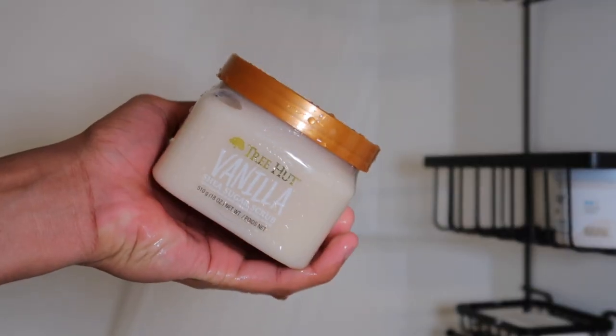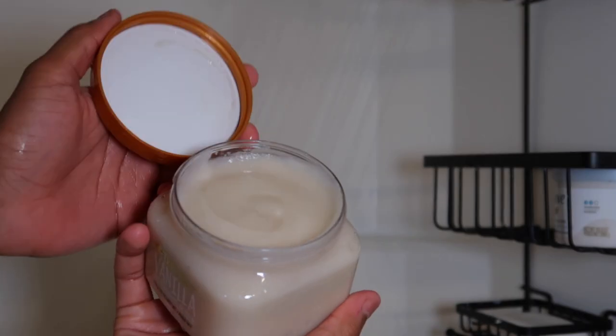After I wash, I go in with a body scrub — I'm using the Tree Hut vanilla scrub to get rid of any excess dirt and dead skin I may have missed. I'm really big on exfoliating, and I only do it about two times a week, so it's not too harsh on my skin.